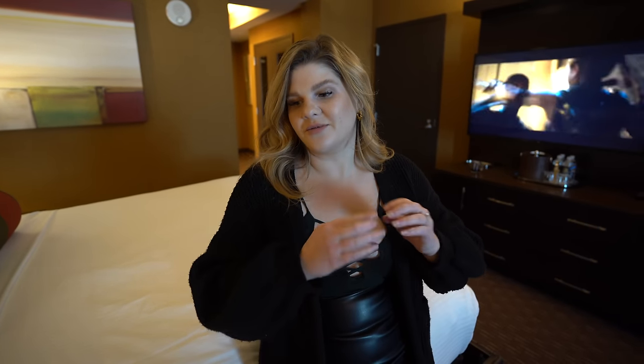We've only stayed at the Nugget once and it was years ago, and we really didn't explore it to its fullest potential. This is a big property and there's a lot to do, so we should just get going.